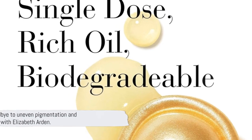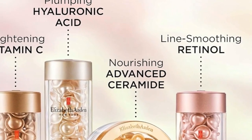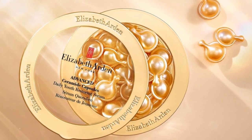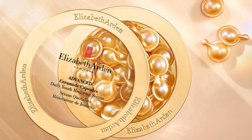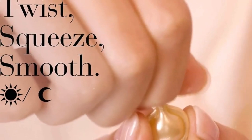Uneven pigmentation and dullness? Fear not! This serum re-texturizes and revitalizes your complexion. As ceramide levels drop with age, this blend of ceramides, cholesterol, and fatty acids strengthens the skin's moisture barrier, locking in hydration for hours.